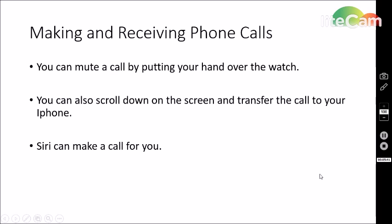Making and receiving phone calls: you can mute a phone call by putting your hand over the watch. You can also scroll down on the screen and transfer your call to the iPhone if you don't want to use your watch. Or you can have Siri make the call for you, which is really interesting and innovative. One thing to note: the Apple Watch requires an Apple iPhone 5S or newer — it will not work with any Android products, only Apple products.